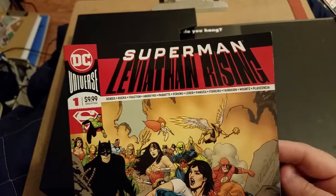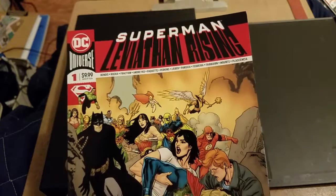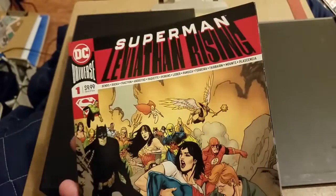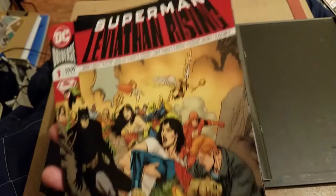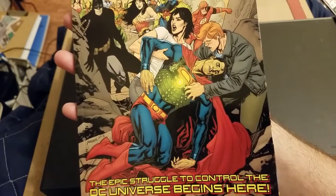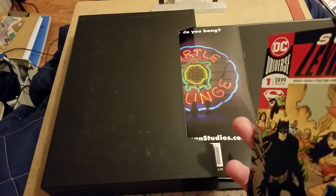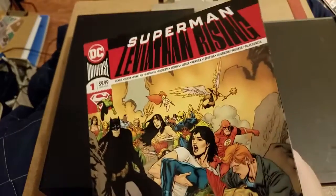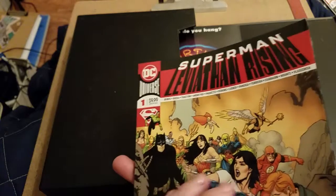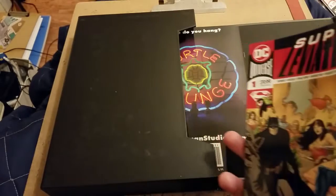Next we have Superman: Leviathan Rising number one. This is a special — it's ten dollars, I think a hundred pages — with a bunch of different writers and artists on it. This is the follow-up to what's been going on in Action Comics, which will lead into a six-part mini-series by Bendis and Alex Maleev.